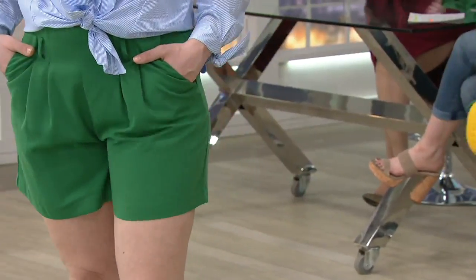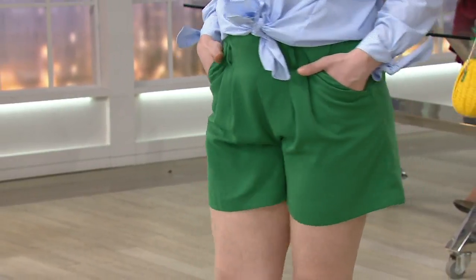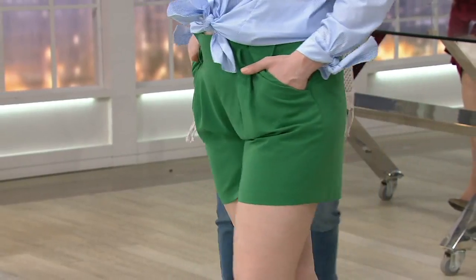They're a fashion short — that's what they are. They kind of remind me silhouette-wise of a 1940s tap short, but made very contemporary with the paper bag waistline.